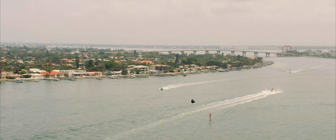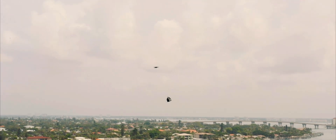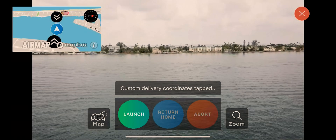If the flight path is safe, the drone ascends to 200 feet autonomously with the package attached and begins flying directly to the customer.